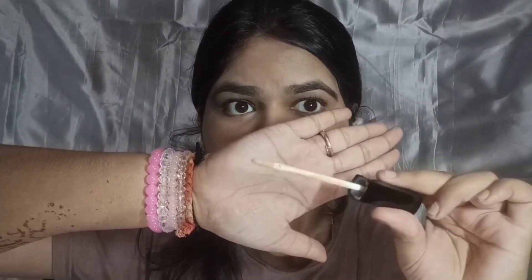Hello everyone and welcome back to the series Review with Blushy. Today I am going to share with you Faces Canada's new concealer. It has pretty good packaging, it's good quality according to price, and it has a brush. You can do your eye look very easily.